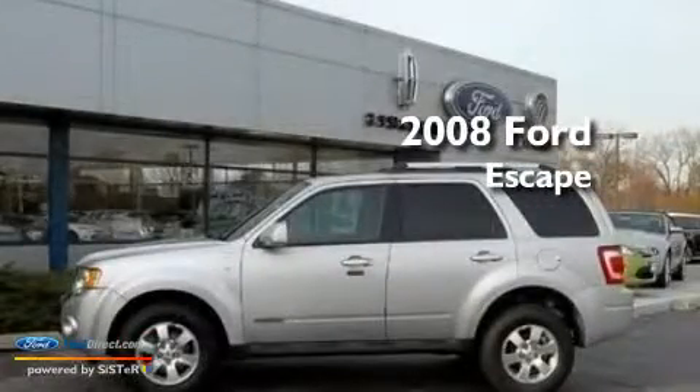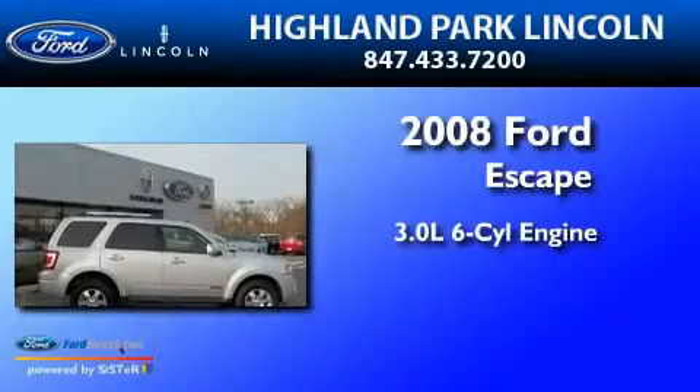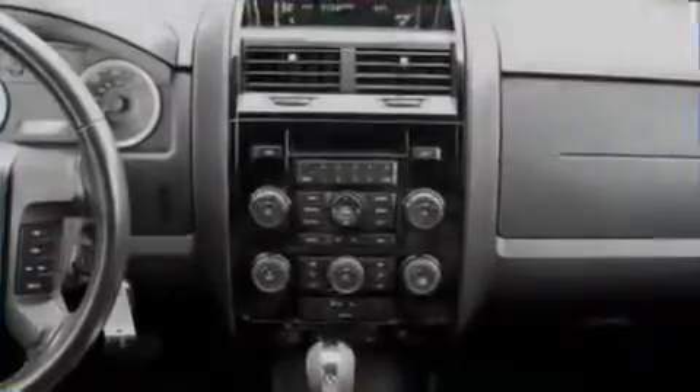This is a 2008 Ford Escape. It features a 3.0-liter six-cylinder engine, a four-speed automatic transmission, and four-wheel drive.